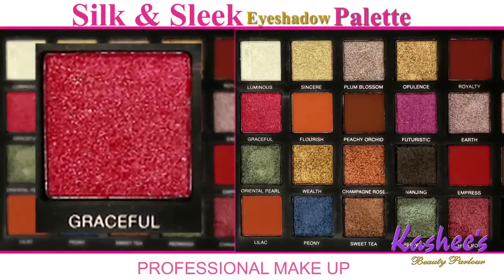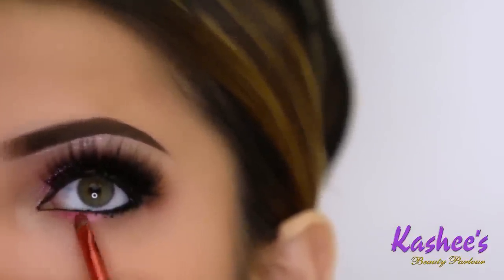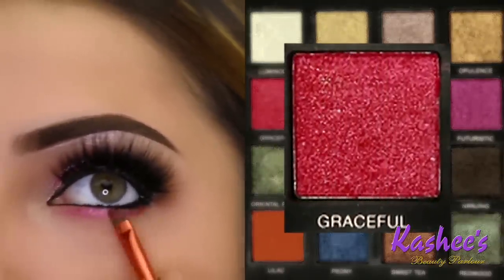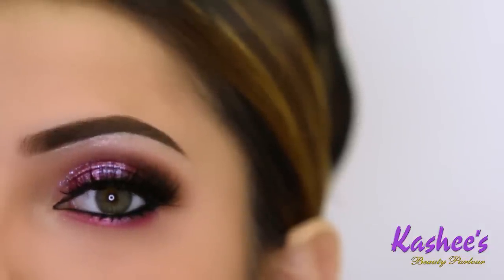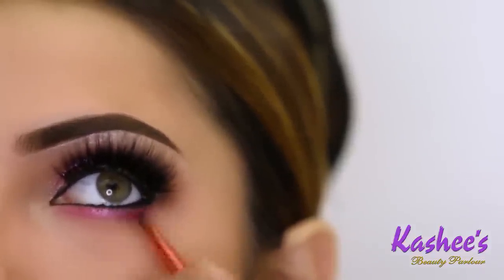Again I'm using the gorgeous Graceful shade from the Silk and Sleek Palette. You can see its application is so good — it also looks beautiful under the eyes. It's instantly a very beautiful and glamorous look. Even if you don't put eyeliner in it, you can use it as an option and leave it like this.